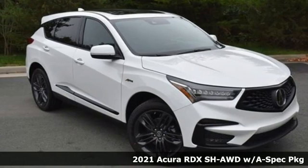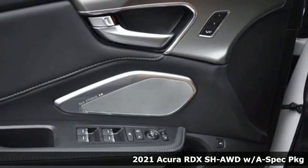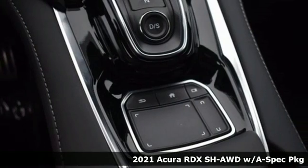Here's a new 2021 Acura RDX. It connects with you and the road and is the benchmark in the premium SUV class.